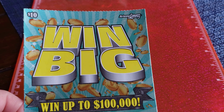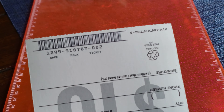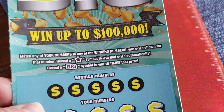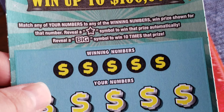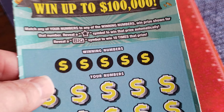This is Arizona Scratcher Win Big, a $10 game by the Arizona Lottery with a top prize of $100,000. It is game number 1299 and ticket number 2. Match any of your numbers to the winning numbers to win the prize shown. Reveal the star symbol to win that prize automatically. Reveal the big symbol to get 10 times the prize.